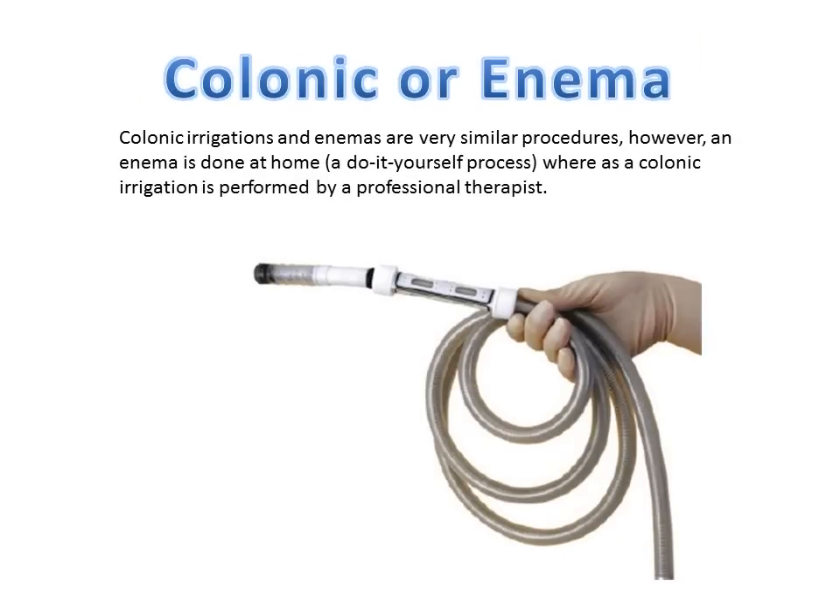Number seven: colonic irrigation or enema. Both are pretty similar procedures; however, an enema is something you can do at home as a DIY procedure, while a colonic irrigation is performed by a professional therapist. Either way, you can use hydrogen peroxide — but be careful what strength is used, because it's harmful for the body internally if you use too strong a solution.